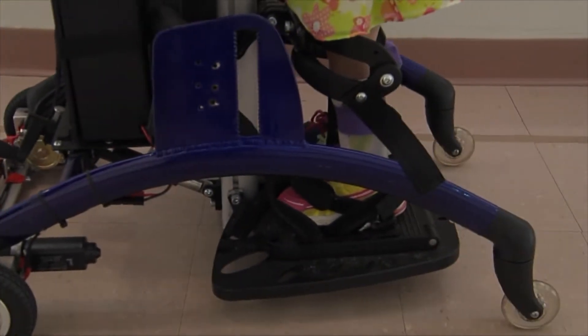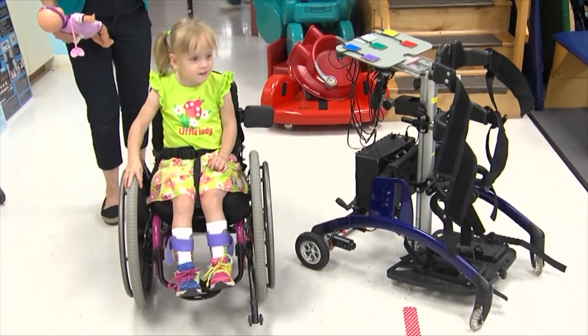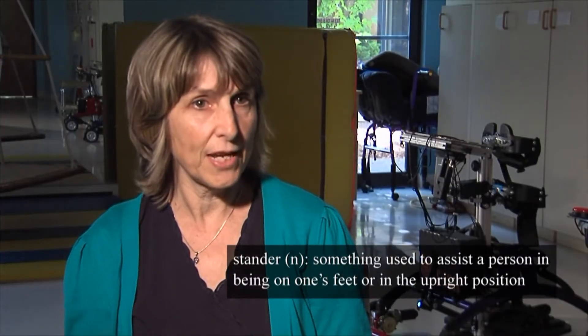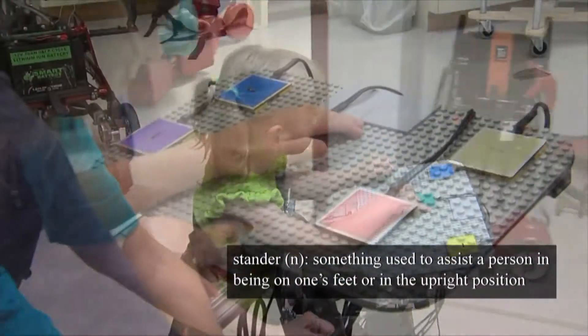Standers are a type of device that a lot of children use if they have trouble standing on their own. All of the devices that are currently available to children are static. The idea of a stander is the basis of this project — motorizing a stander is really what we were aiming for.